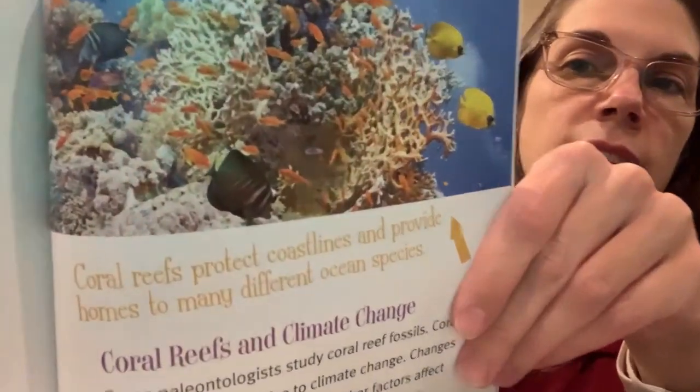Coral reefs protect coastlines and provide homes to many different ocean species. Coral reefs and climate change: Some paleontologists study coral reef fossils. Coral reefs are very sensitive to climate change. Changes in temperature, sea level, and other factors affect their growth. Paleontologists study coral reef fossils to learn about how these organisms reacted to climate change in the past. These studies help scientists better understand how climate change affects coral reefs today and in the future.